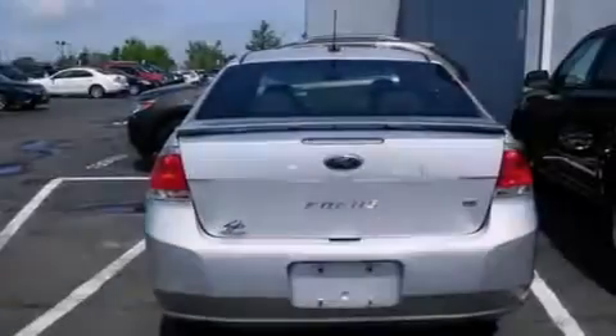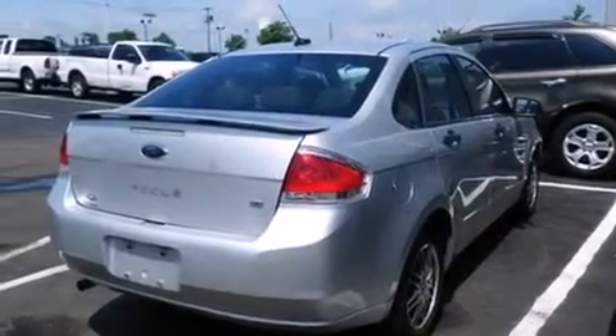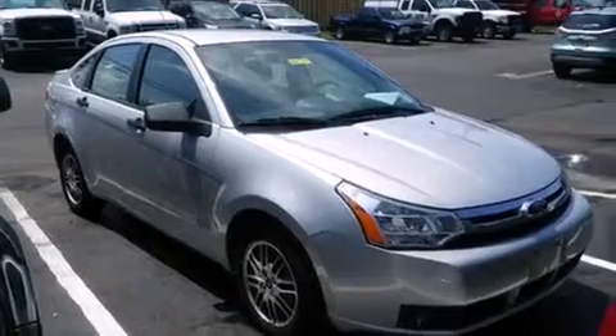Features include traction control and stability control systems, air conditioning, full power accessories, side curtain airbags, a rear window defroster, a chrome grille, tinted glass, an anti-lock braking system, and this vehicle has less than 30,000 miles.